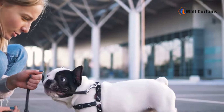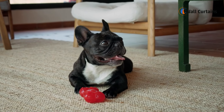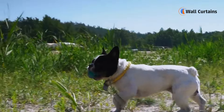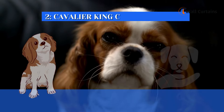Breed 1: French Bulldog. First up on our list is the charming French Bulldog. Known for their affectionate nature and easygoing temperament, Frenchies make fantastic apartment dogs. Their compact size and low exercise needs mean they can thrive in smaller spaces, and their friendly demeanor makes them great companions for urban living.